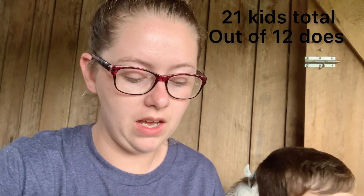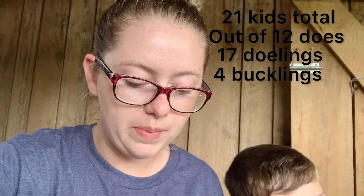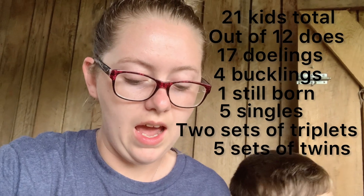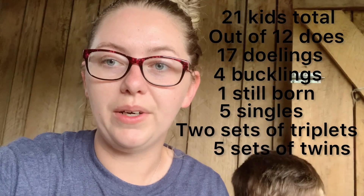This video might not even work — it might be too loud and you might not be able to hear anything. But we're going to try. So, we ended up having 21 babies born total out of 12 does that we bred. We had 17 doelings and only four bucklings — thank the Lord. Out of those babies, we only had one stillborn, so that was good. We had five sets of singles, two sets of triplets, and five sets of twins. We're going to start with the oldest baby and go down to the youngest one.